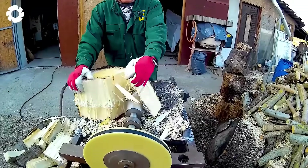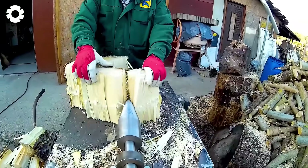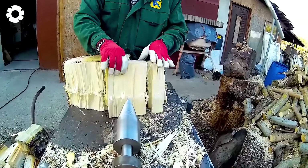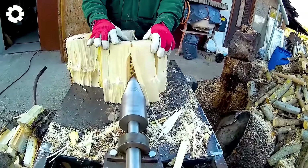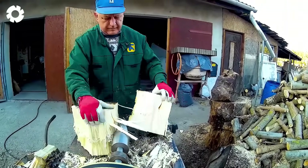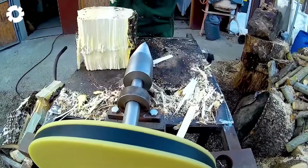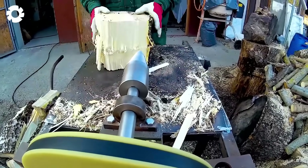This custom-built cone log splitter is truly impressive, operating with power and precision. Each wood split is flawless, proving that it's not just an investment but a commitment to efficiency and accuracy in wood processing, delivering absolute reliability.